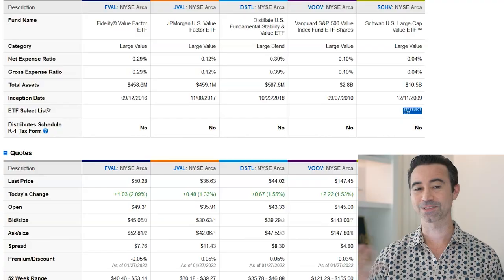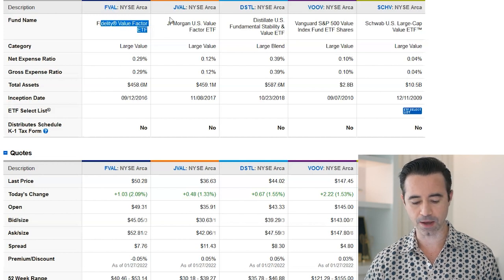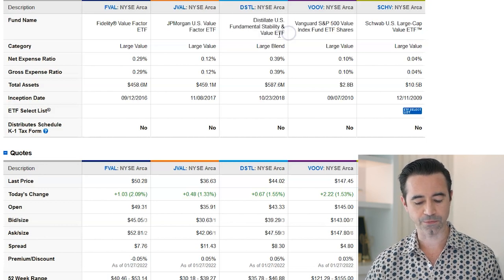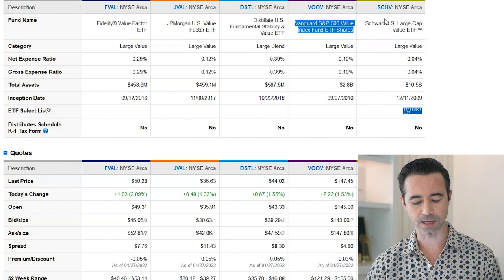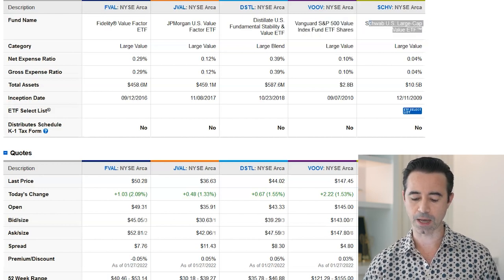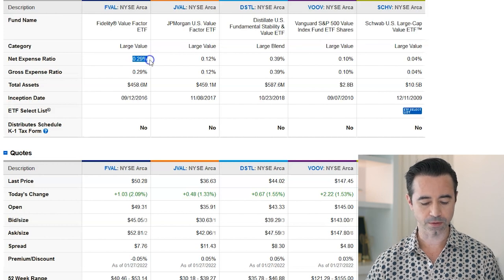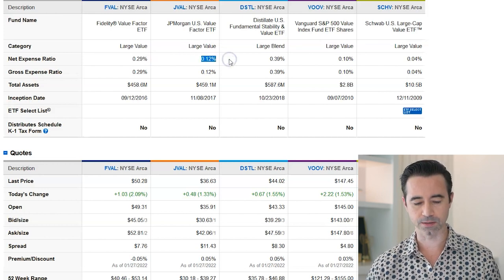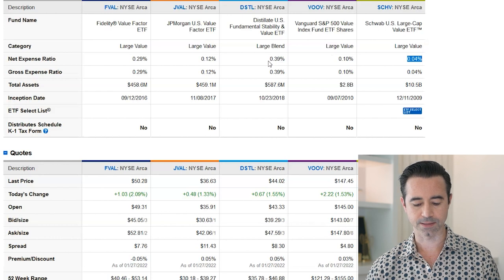Let's get into the meat of this and start comparing different ETFs. The first one is FVAL — the Fidelity Value Factor ETF. We have JVAL, the JP Morgan US Value Factor ETF. We have DSTL, the Distillate US Fundamental Stability and Value ETF. We have VOOV, the Vanguard S&P 500 Value Index Fund ETF. Then we have SCHV, the Schwab US Large Cap Value ETF. Starting off, the expense ratios: FVAL is 0.29%, JVAL is 0.12%, DSTL is 0.39%, VOOV is 0.10%, and SCHV is 0.04% — the lowest. The highest is DSTL.